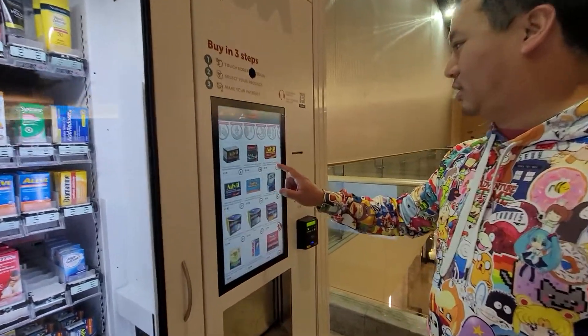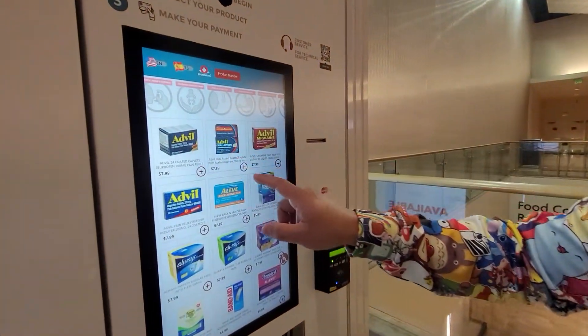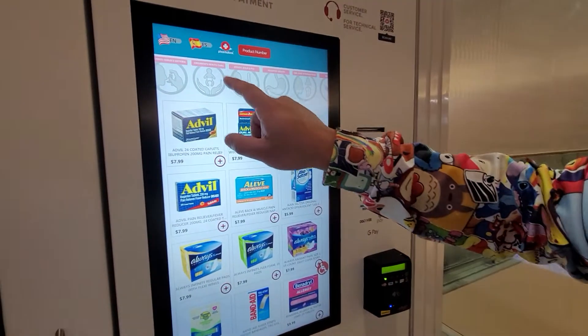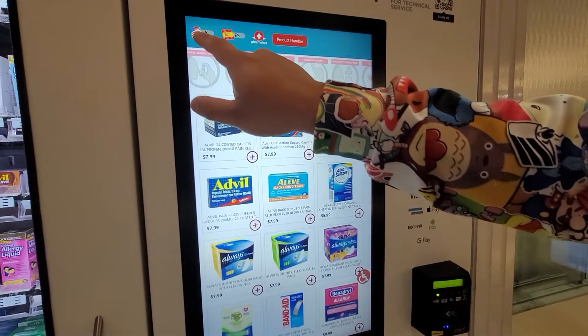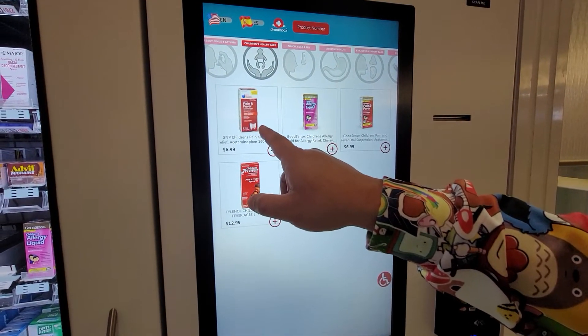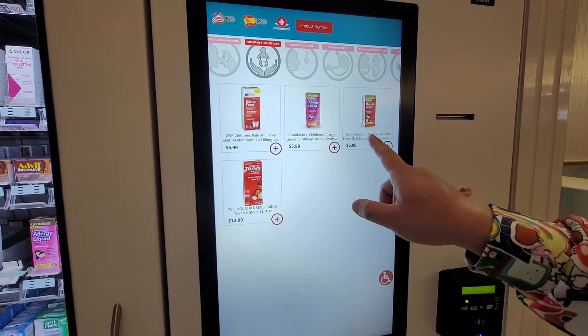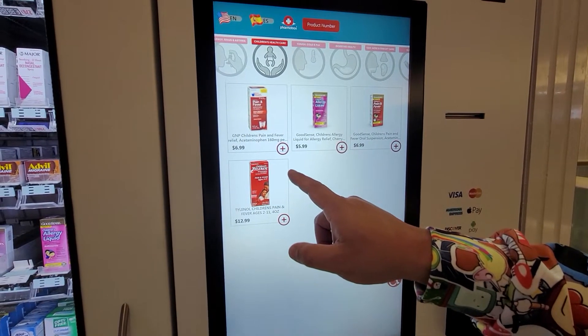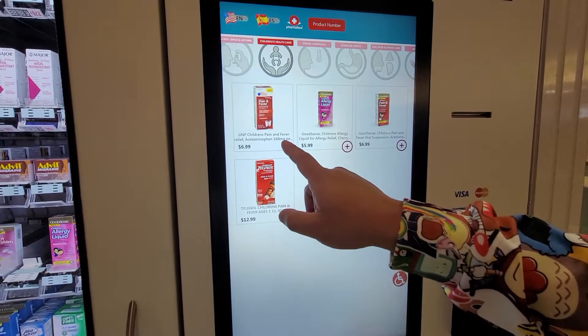So we're going to touch the screen and go to children's healthcare. That didn't work — English? Oh, here we go. And either this pain and fever or this Good Sense one — we'll go with this one.